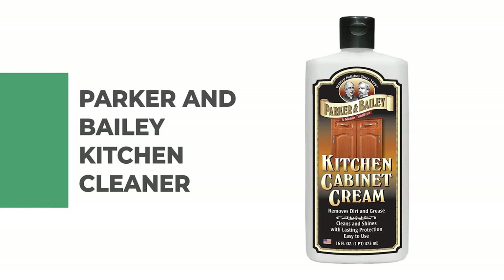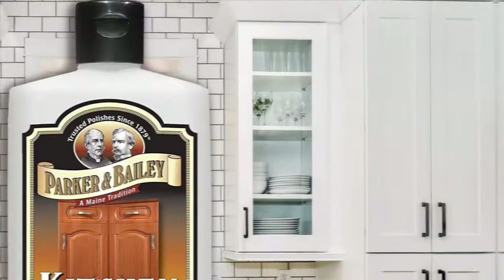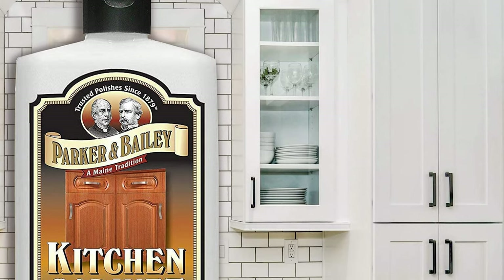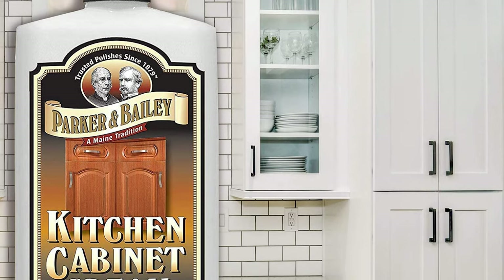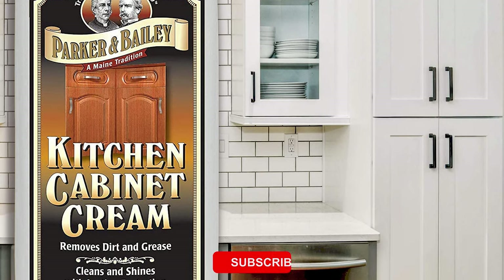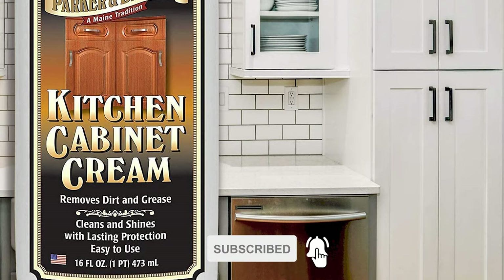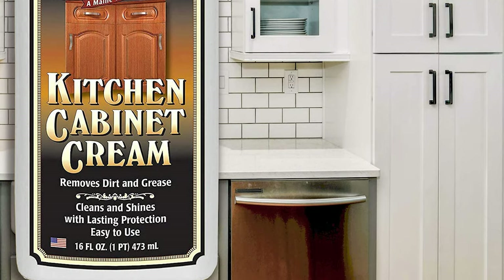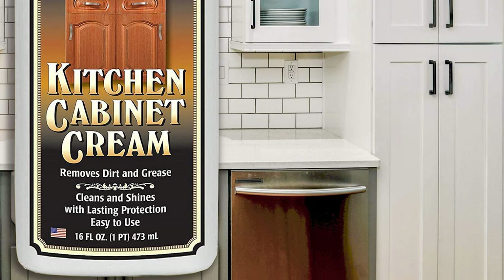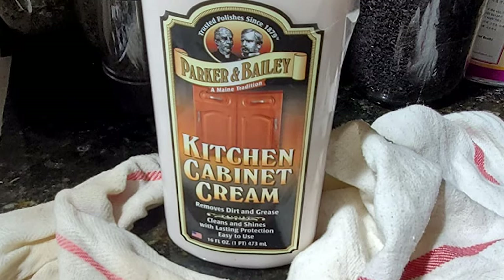Number 6: Parker & Bailey Kitchen Cleaner. Are you searching for the best kitchen cleaner for your kitchen? The Parker & Bailey Kitchen Cleaner is perhaps the most ideal decision for you. This Parker & Bailey Kitchen Cleaner can simplify the chore of keeping kitchen cabinets clean with a gentle yet effective cream formula polish. It tackles grease, cooking oils, food stains, and fingerprints.